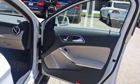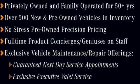For years to come this is the perfect crossover for you. Check out this GLA today.